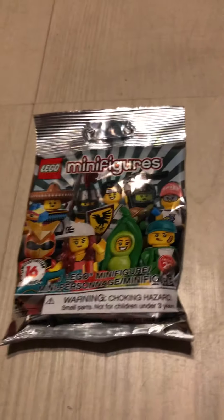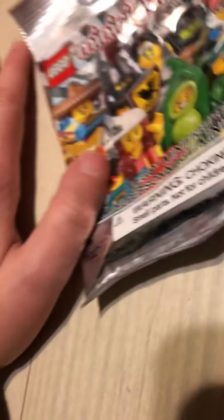So what we got here is like a minifigure blind bag. I already have three Vikings, but hopefully this one doesn't feel very viking-y to me. Oh no - I feel a shield, I feel a shield.